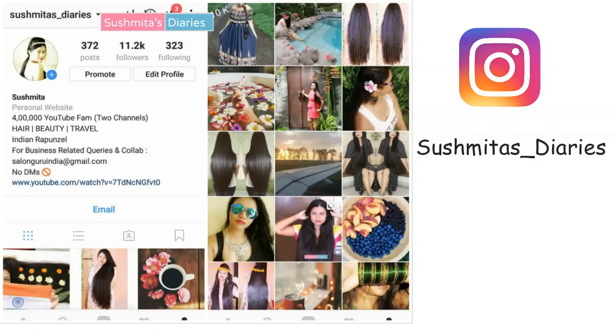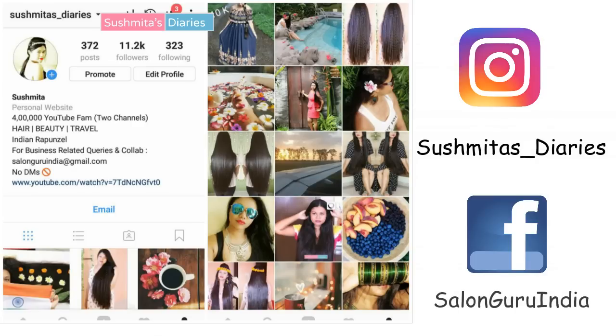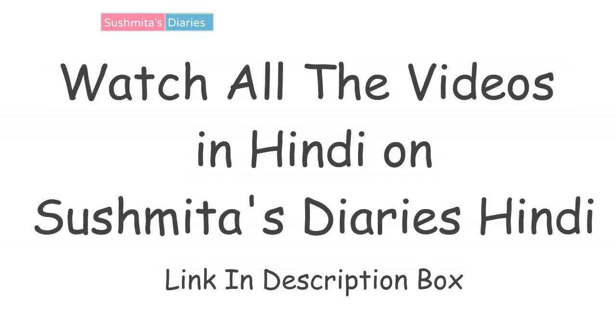But before we begin, make sure you follow me on social media like Instagram and Facebook to stay connected. If you are interested, subscribe to my Hindi channel — the link is in the description box.